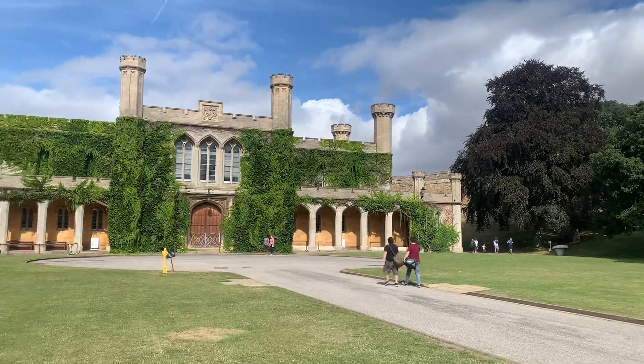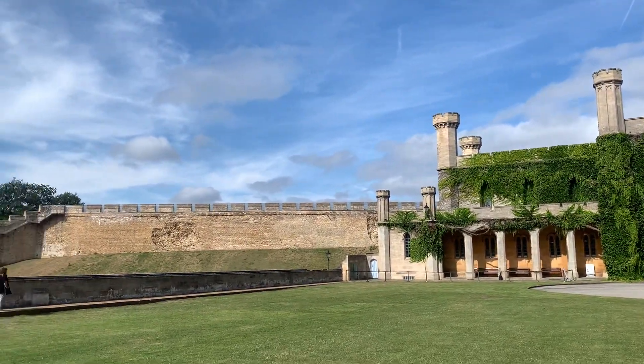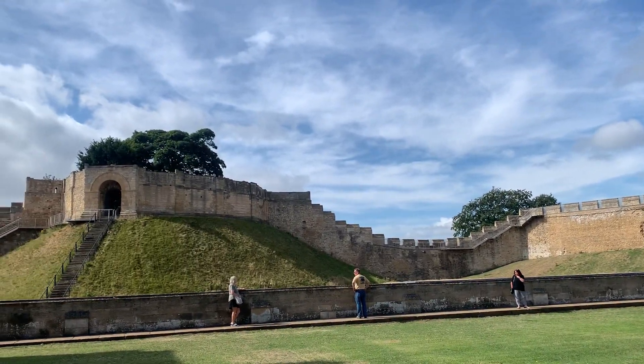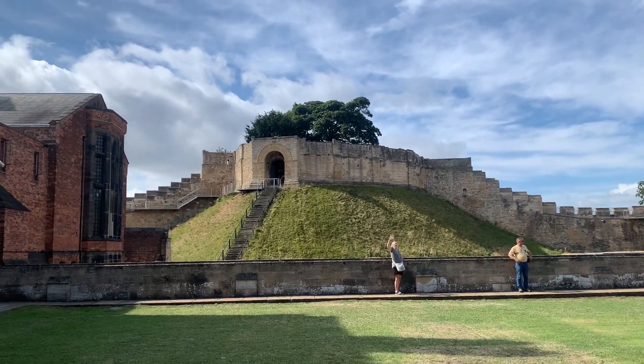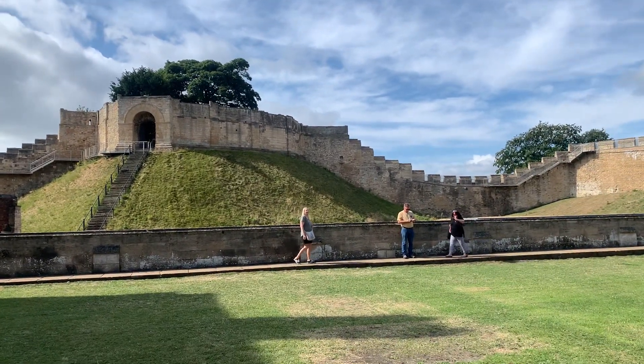There's quite a bit of room in here. You can even see the little openings in the wall where the archers would go — and there's the lovely Tammy Ray.